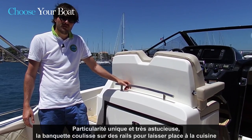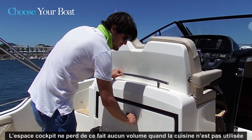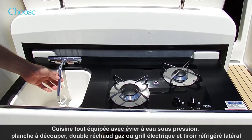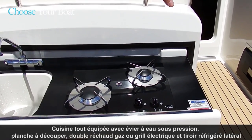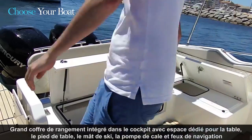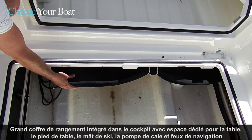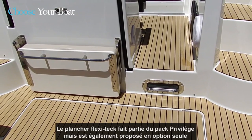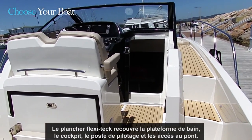Let's have a look at a unique feature on this boat: the helm seat is mounted on rails and slides forward to reveal a galley. The galley is fully equipped with a cutting board, pressurized water, and a dual LPG burner stove — or you can opt for an optional electric grill. On the side, you'll notice the fridge drawer. There is also a lot of storage under the L-seat as well as under the deck, and the cockpit floor storage offers a big volume, with a specific place for your cockpit table. The flexi-teak flooring is part of the Privilege Pack and also available as a standalone option. As you can see, the teak covers almost the full surface of the boat — from the swim platform, through the cockpit area, the helm station area, and on the access to the foredeck.